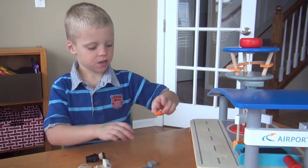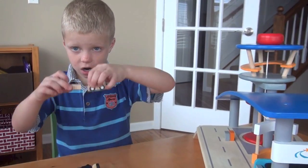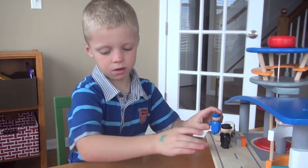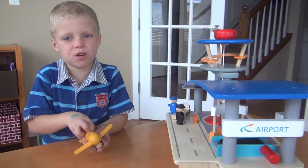We have luggages. We have a luggage car. This is a pilot and this is the luggage guy. And the airplane. And it comes with the airport of course.